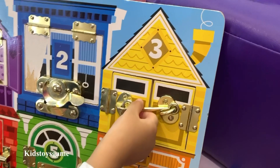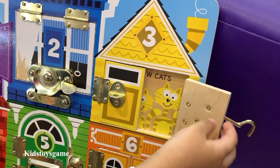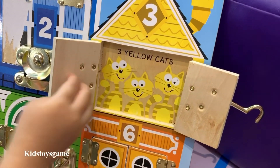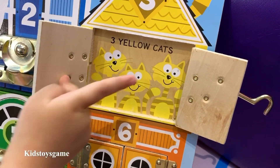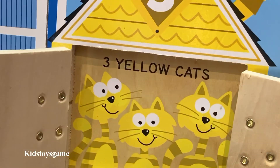Three. Let's see what we have behind door number three. Lift up the lock and open it up — three yellow cats looking at us. Hello yellow cats! One, two, three. Meow.